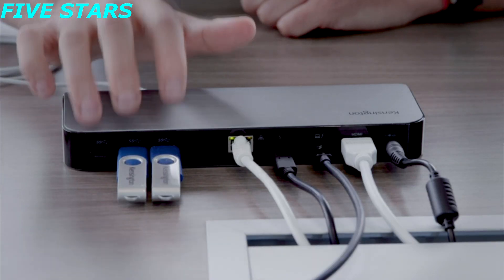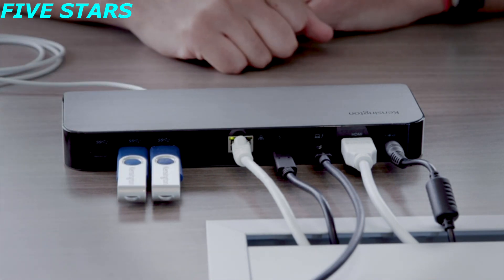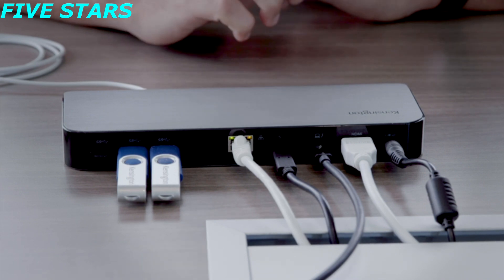Last but certainly not least on the back are our three USB ports — all three are USB 3.1 Gen 1 ports. As you can see, we have thumb drives connected, but of course you can use really anything for your peripheral needs, whether it's a printer, an external hard drive, a wireless dongle for your keyboard or mouse — you really could use whatever you need to supercharge your productivity.